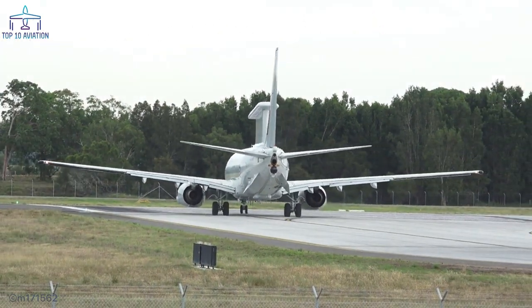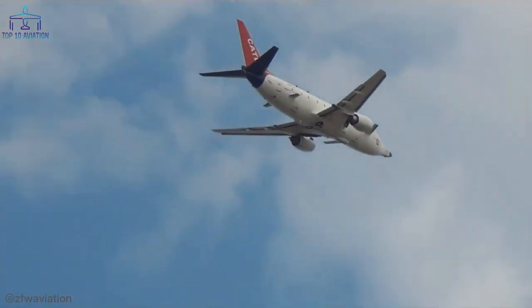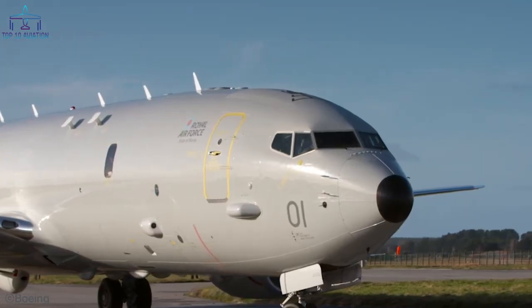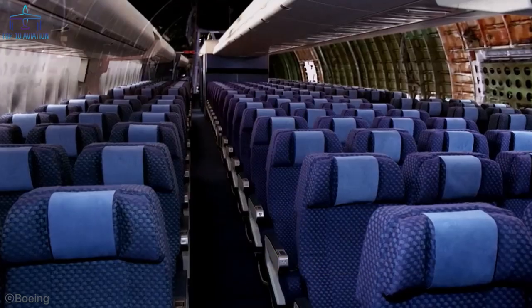Want to know which of these Boeing 737s is actually a flying destroyer equipped with all the missile systems imaginable? Or how about the Boeing 737 that looks like a shark but its fin is used for surveillance? In that case, here are the top 10 modified Boeing 737s.